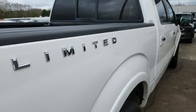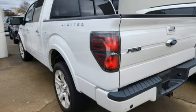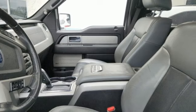Memory exterior door mirror settings, heated and ventilated leather bucket seats, express open sliding and tilting sunroof, sport suspension, auto dimming rearview mirror, and automatic transmission.